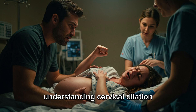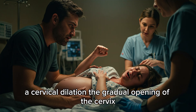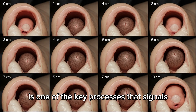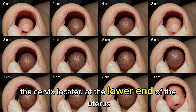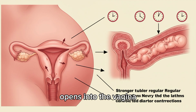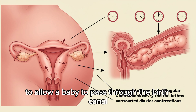Cervical dilation is the gradual opening of the cervix and one of the key processes that signals the progression of labor and the approach of childbirth. The cervix, located at the lower end of the uterus, opens into the vagina and must expand from completely closed — 0 cm — to fully open — 10 cm — to allow a baby to pass through the birth canal.